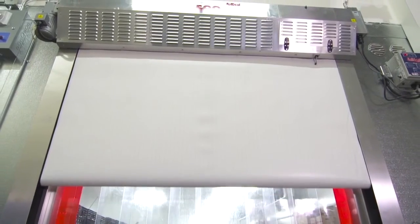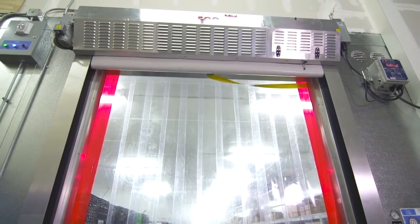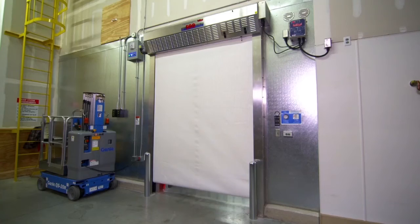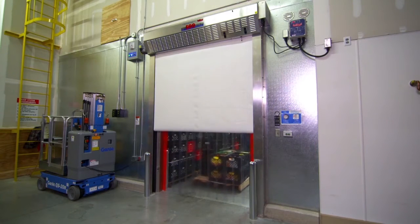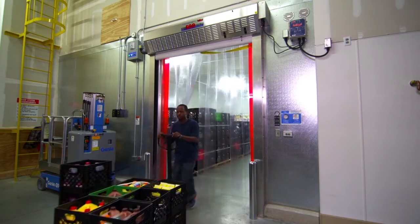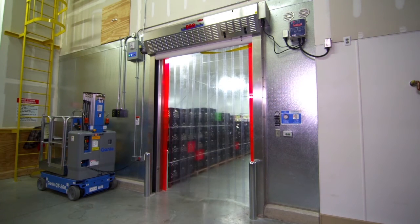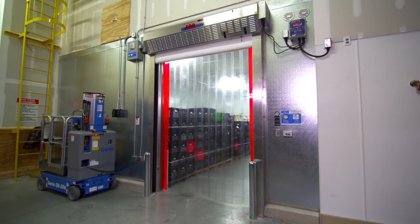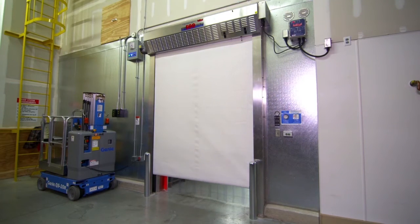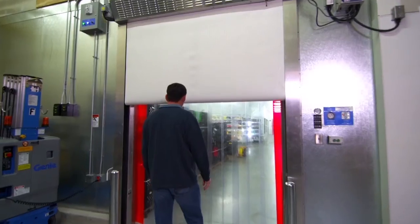The Roll Seal door system achieves energy efficiency through infiltration mitigation. The roll-up door is superior to R25 conventional doors in applications where walk-in cooler doors are sized to accommodate heavy traffic and frequent use of the doors are required each day. The Roll Seal door system, with its patented sealing technology, provides walk-in or drive-in cooler customers the benefits of energy savings and reliability not found using conventional cooler door technology.